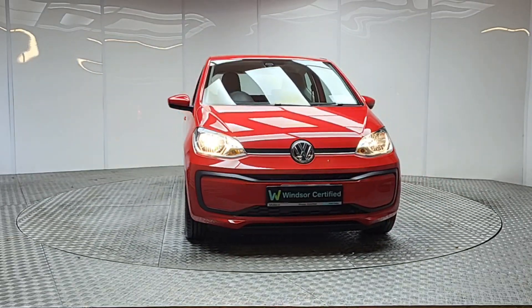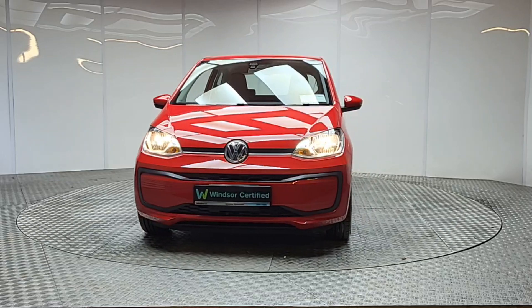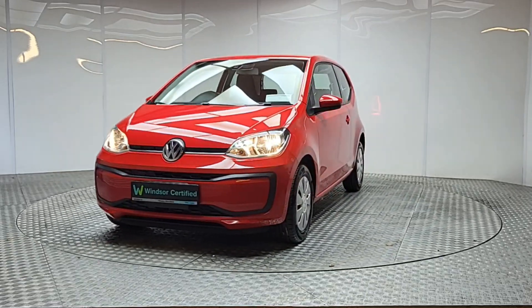Thanks to our unique service plans, you can be certain that genuine parts will be used to keep your vehicle on the road for longer.